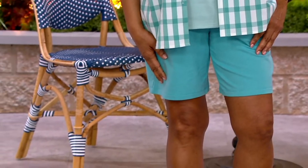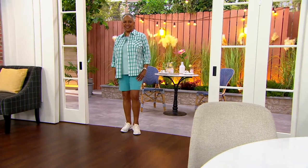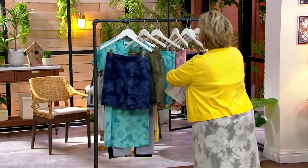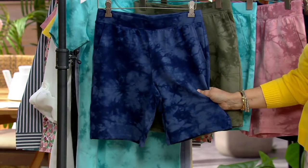Gray and olive sold out — hold on, we didn't even show the colors yet! Let's look at what we've got left. I'm going to put all the solids together and all the crystal washes together. So here's what we have: navy in the crystal wash tie-dye, olive in the crystal wash tie-dye — I ordered both of these.